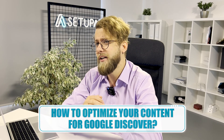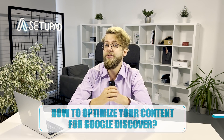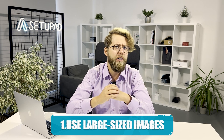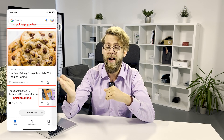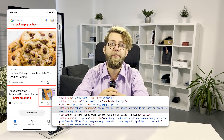Now, let's talk about optimizing your content for Google Discover. Tip number one: use large-sized images. Bigger images grab more attention. Aim for images at least 1200 pixels wide and add the MaxImagePreviewLarge meta tag to your HTML source code. Alternatively, you can use AMP for larger image previews by default.